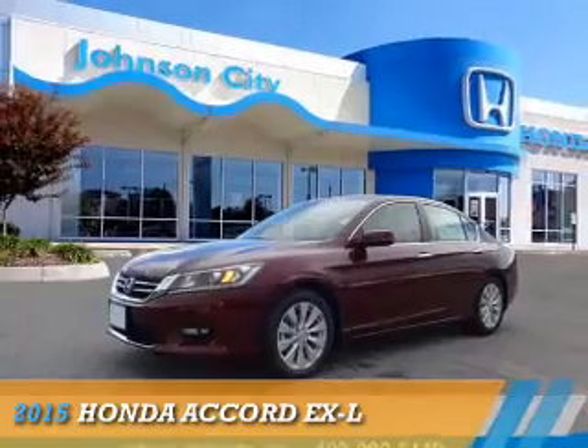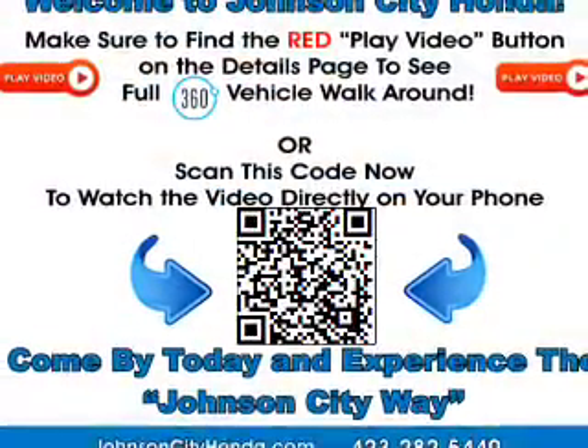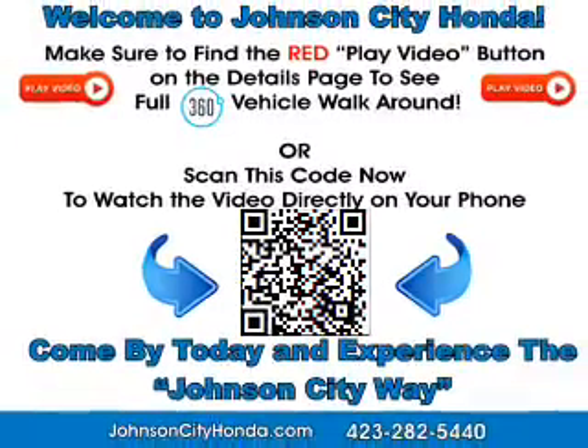Presenting the 2015 Honda Accord. It's powered by front-wheel drive, a 2.4-liter, four-cylinder engine.